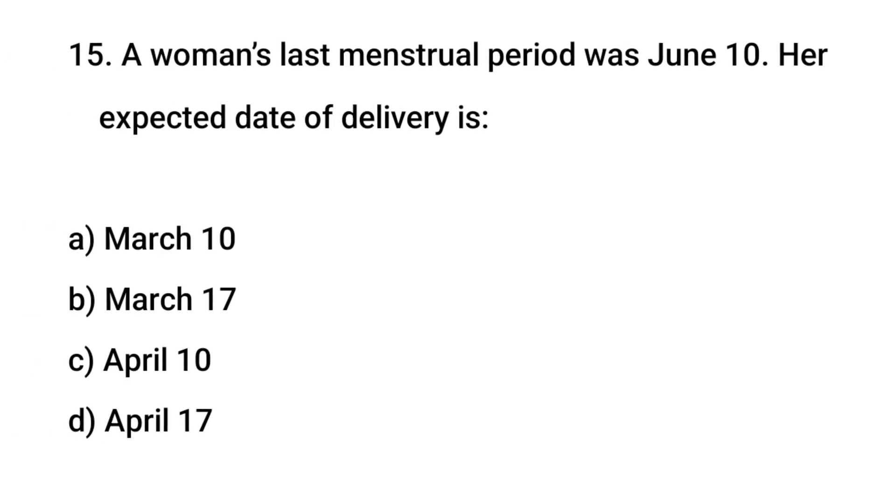Question No. 15: A woman's last menstrual period was June 10. Her expected date of delivery is? The right answer is A: March 10.